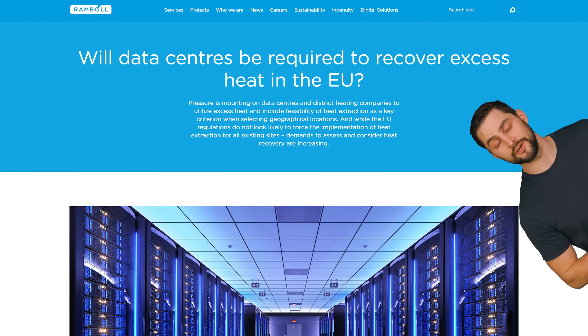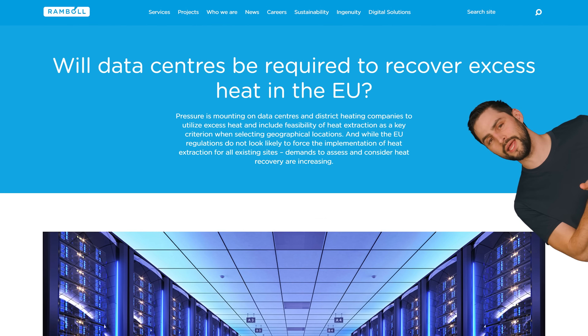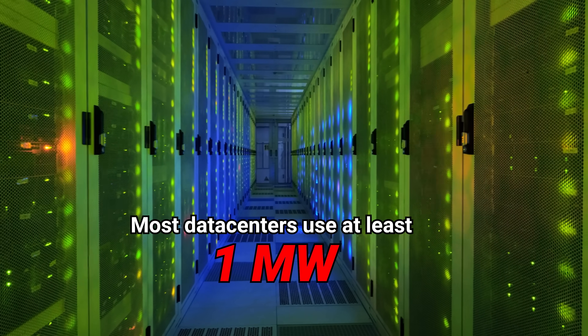Because data centers generate so much waste heat, the EU is considering bringing in a regulation that would require excess heat recovery from data centers that use more than one megawatt of power. It remains to be seen whether this will indeed end up being a Europe-wide requirement, but countries are already using other means to get the companies that run data centers to do something worthwhile with their waste heat.